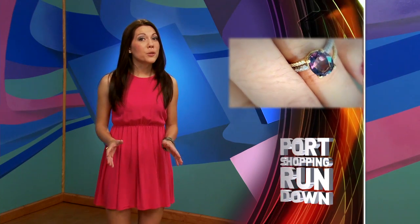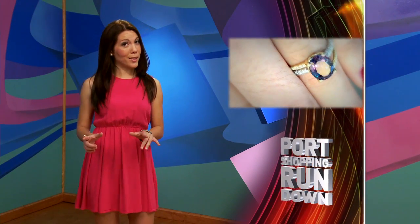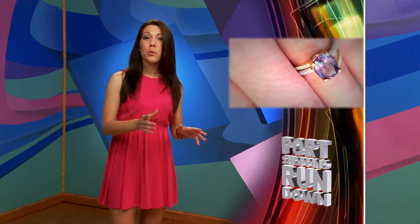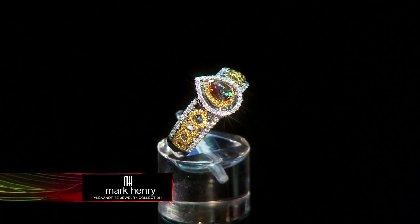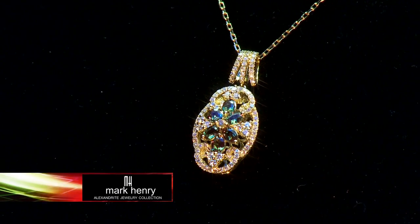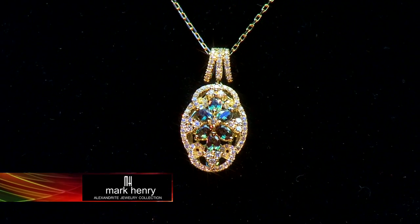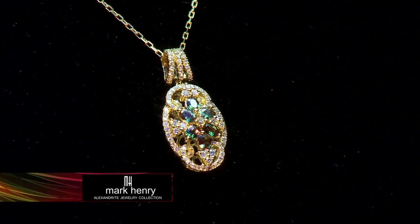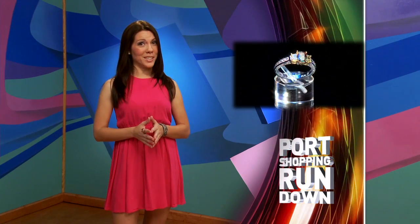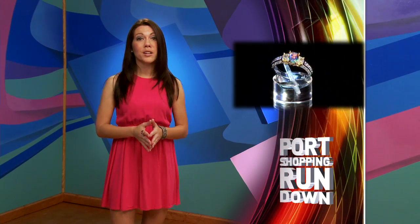Phenomenal isn't a word often used in gemstones, except with alexandrite. Its phenomenon is that it naturally changes color from green in daylight to a deep raspberry red in evening and incandescent light. Mark Henry alexandrite is the best quality natural alexandrite you can find anywhere. It's rare, and it was once reserved exclusively for royalty — it's almost impossible to find at home.